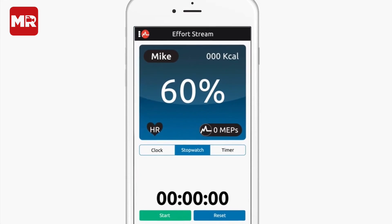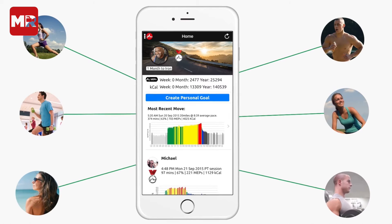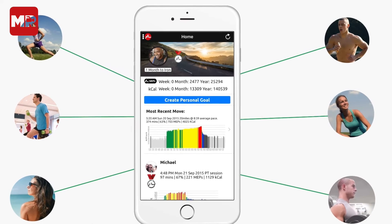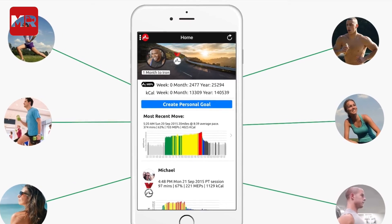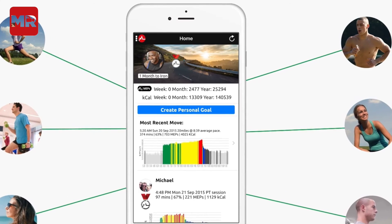At £129, it's not cheap, and runs the risk of coming into direct competition with the only slightly more expensive fitness watches that can offer a lot more. Saying that, such accurate heart rate tracking is undoubtedly useful if you're running and hit a bit of a slump and need to up the intensity of your training.